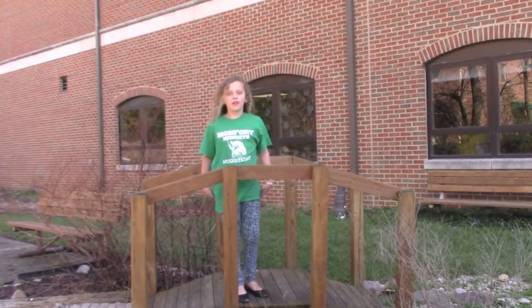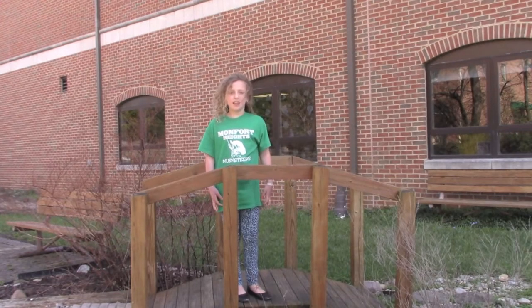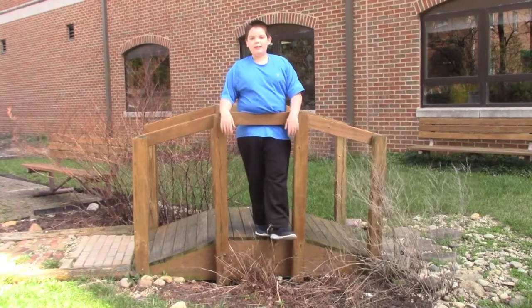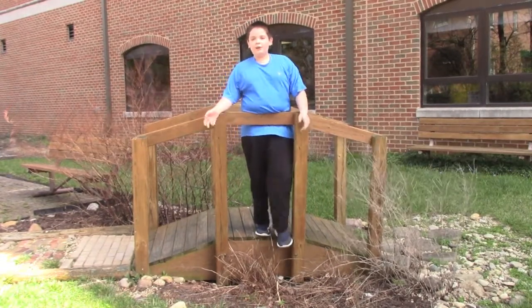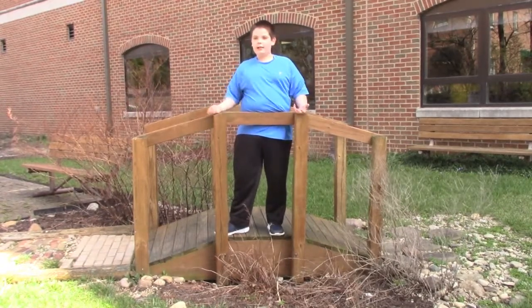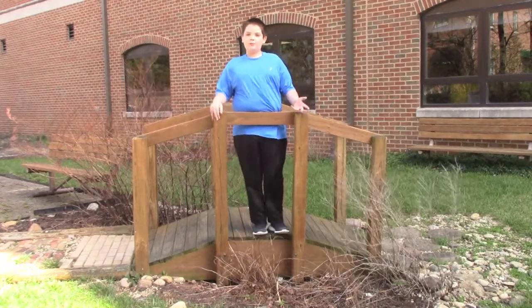Hi, my name is Charlotte, and my favorite part about Monet Garden is the gardening and planting and taking plants out. Hi, my name is Anthony, and some good details about Monet Garden: Monet Garden is a really nice place to be, and everything else — you get to plant stuff, you get to do all kinds of fun stuff.